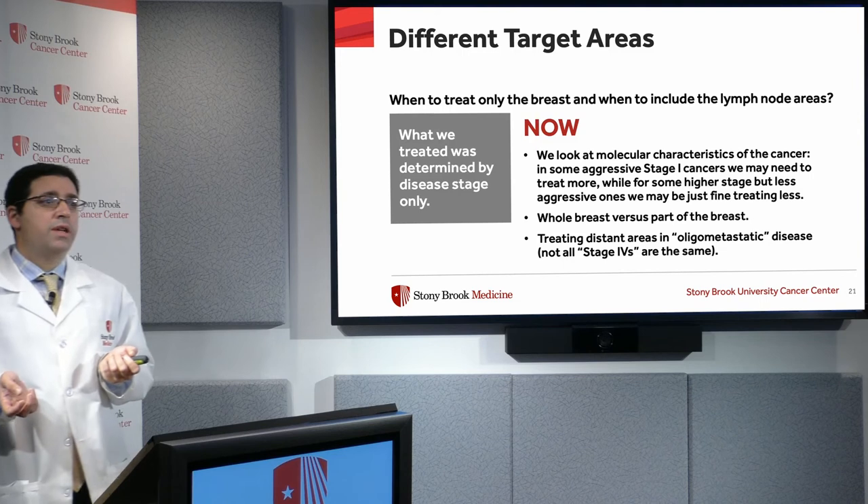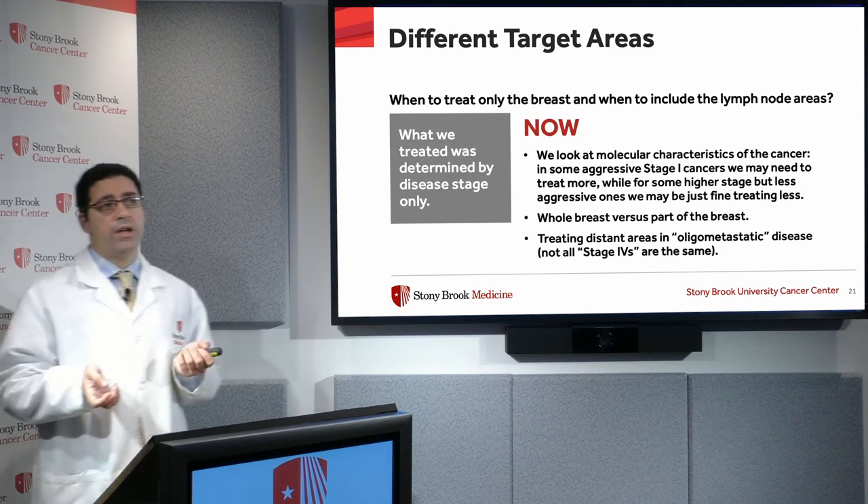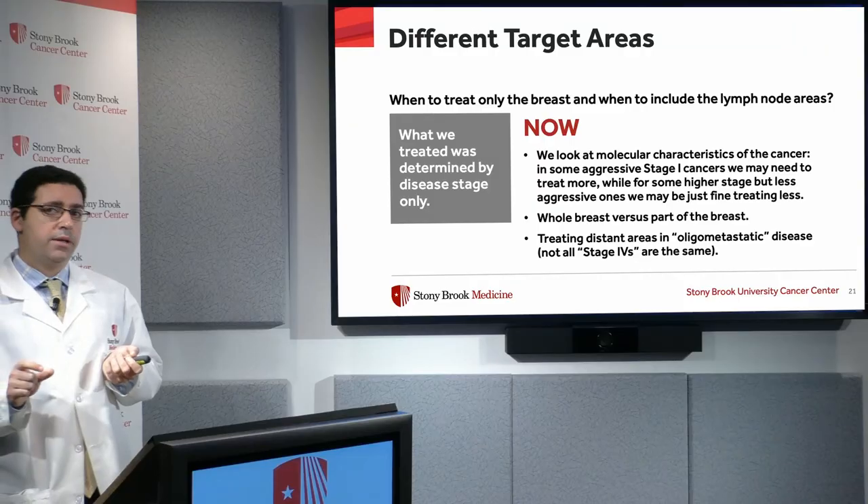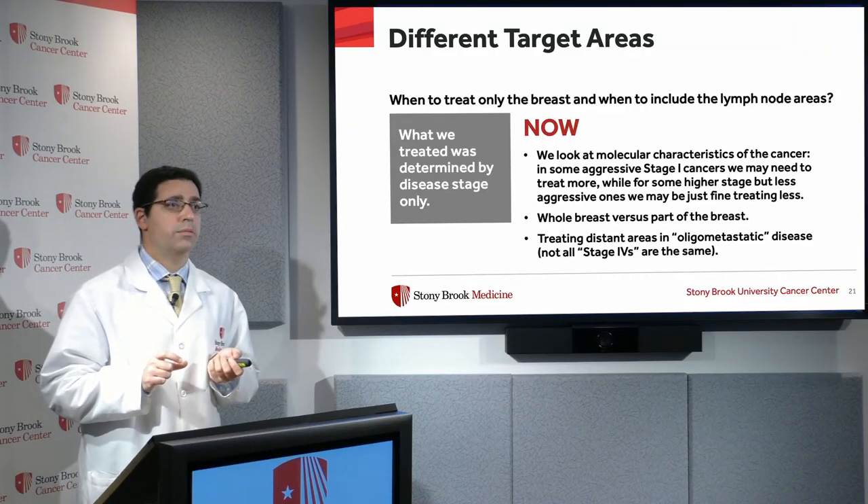We now know that not all stage fours are created equal. There is something called oligometastatic disease, where the breast cancer has traveled to other parts of the body but only in a couple of spots. There we can use high-dose, precise radiation very effectively to go after these spots and provide long-term control.